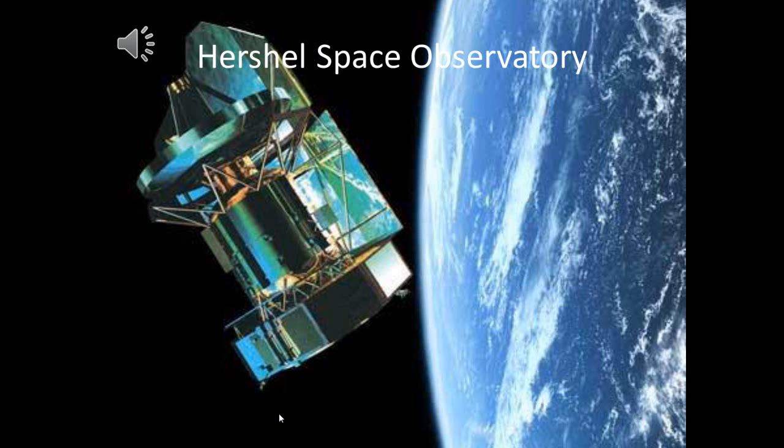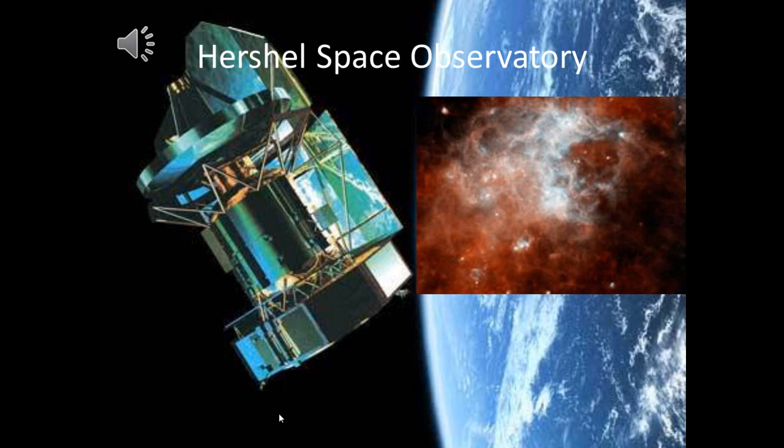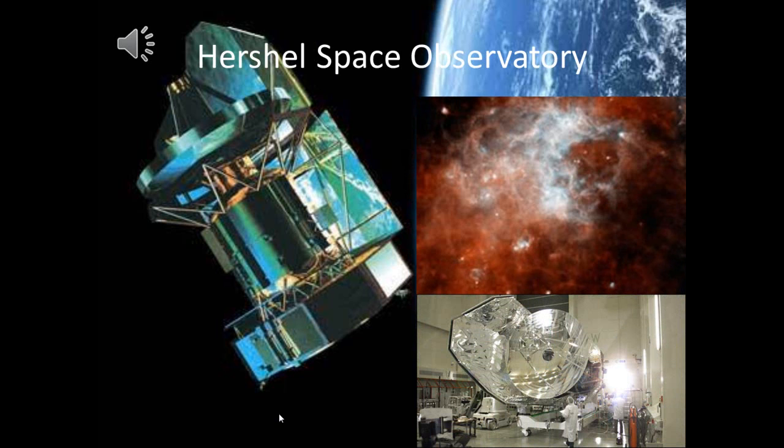The Herschel Space Observatory is a space telescope and the largest single-mirror telescope ever launched into space. It has a mirror of 3.5 meters in diameter that is capable of seeing the coldest and dustiest objects in space, and is the only space observatory to cover the spectral range from far infrared to sub-millimeter wavelengths. Its mission is to unveil a space of the early universe that has remained hidden until now.